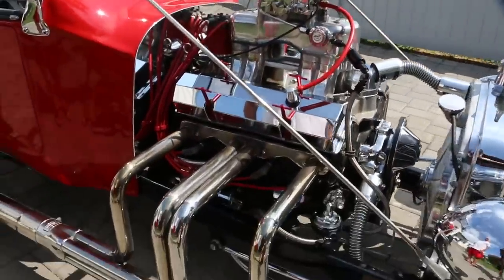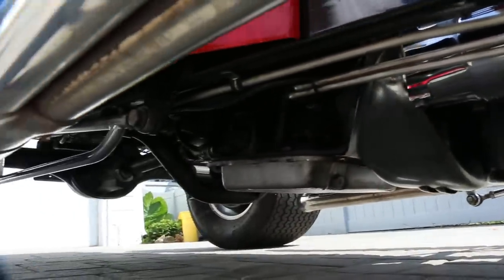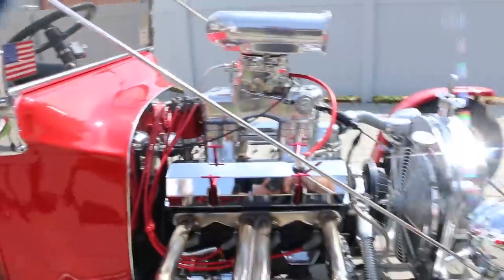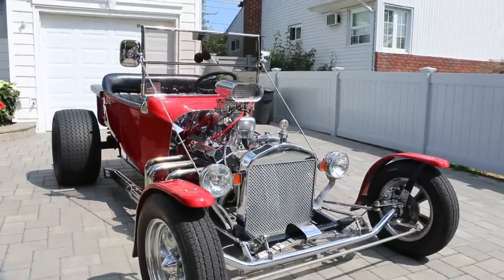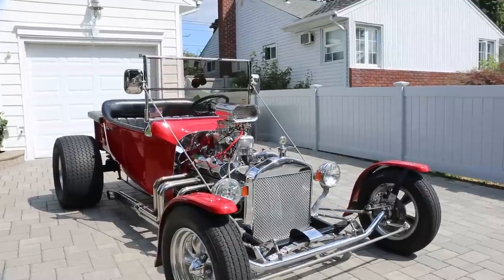Brand new fuel pump, about a month old. These headers are pretty cool, and it's beautiful underneath too. What kind of rear end do you have back there? It's a 3.53 gears, non-posi. It's a GM rear end — complete GM drivetrain.